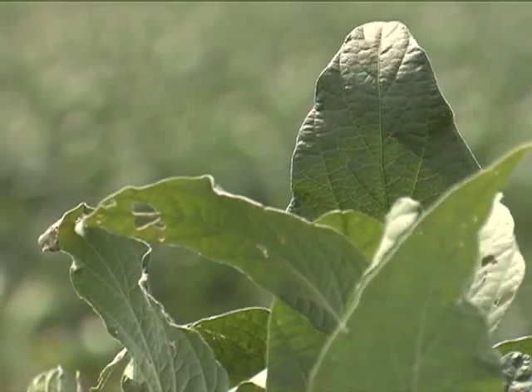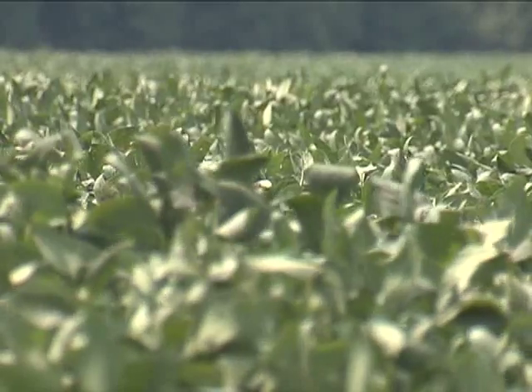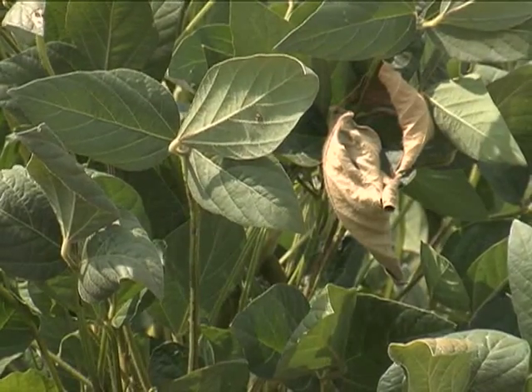For Louisiana farmers to grow soybeans that look this green, many depend upon Mother Nature to bring regular rains. But in some parts of the state, well, Mother Nature is a bit behind.